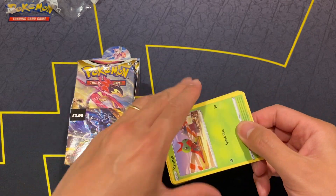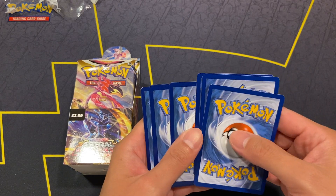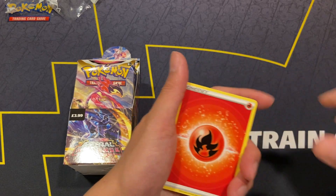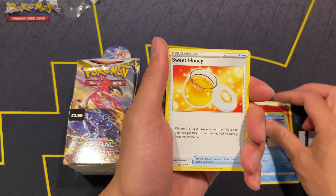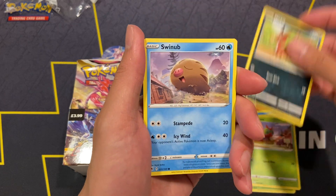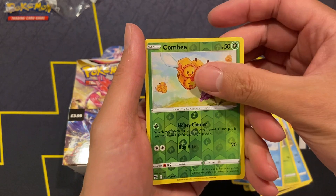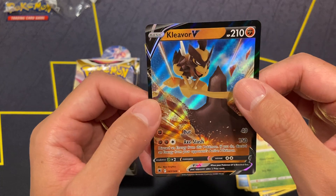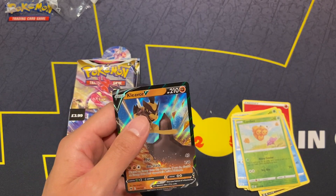We are getting a hit in this one — holo rare or higher, so let's see. That's a black border, so we are getting a hit. There are trainer gallery cards in this set as well in the reverse slot. We've got Yanma, Nickit, Swinub, Bunnelby, Bergmite, and we are getting a Kleavor V from the first pack. Not too bad — that's our first hit with 17 more packs to go.